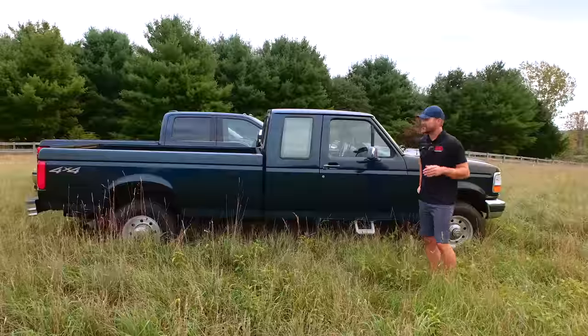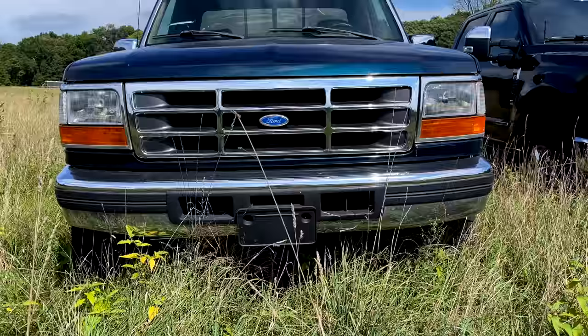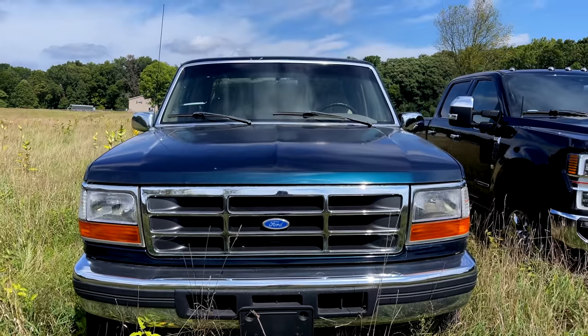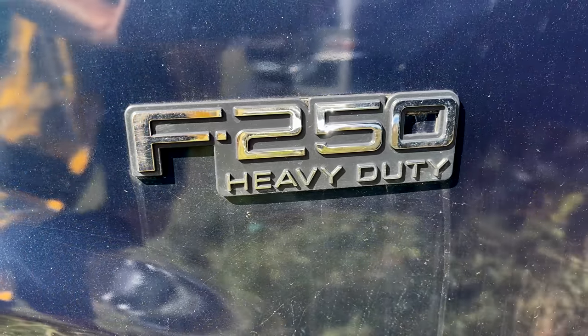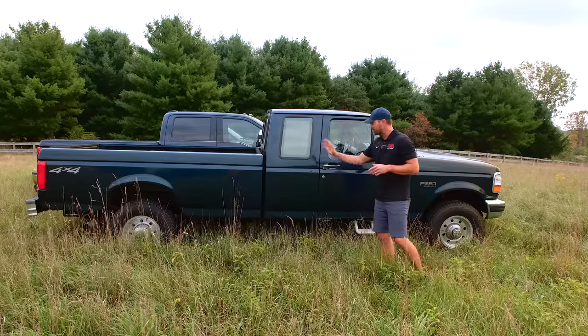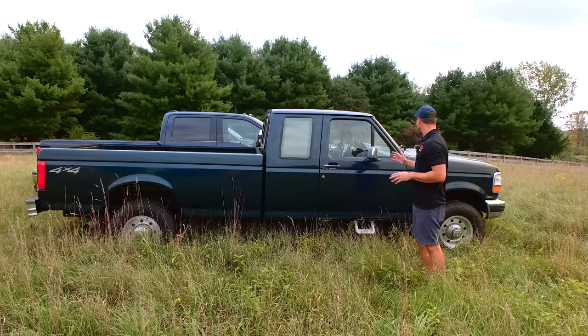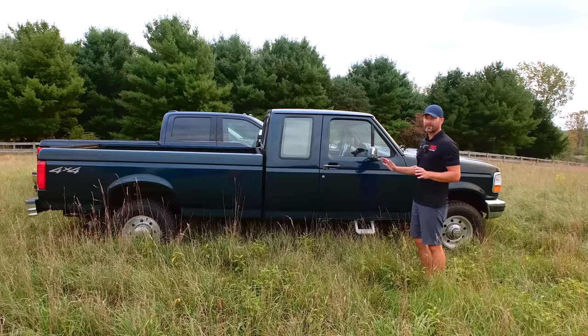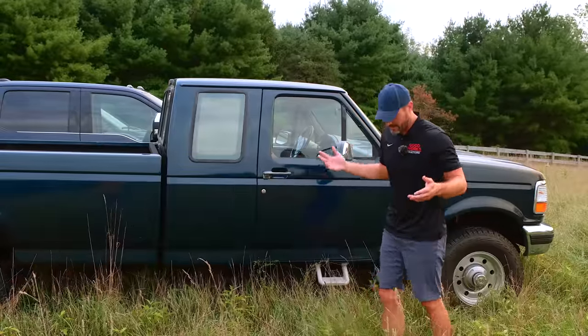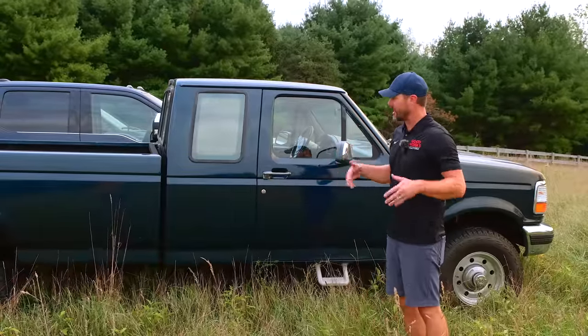Let's get into it. First one up — this is my '97 F-250. It does have the 7.3 in it, about 143,000 miles on it. I bought it about a year and a half ago out of Texas, rust-free body. You look at all the cab corners, everything else — there's no rust on here. But this thing has been, I think, repainted, and not a very good paint job on it either.